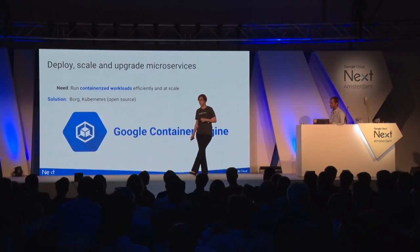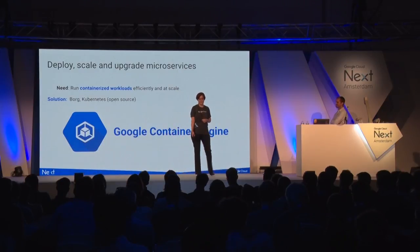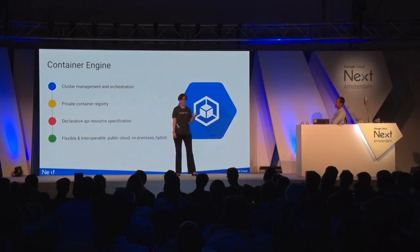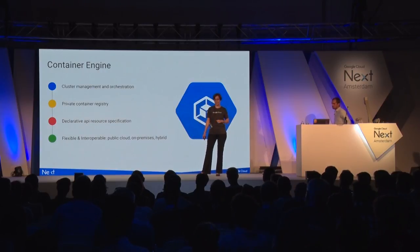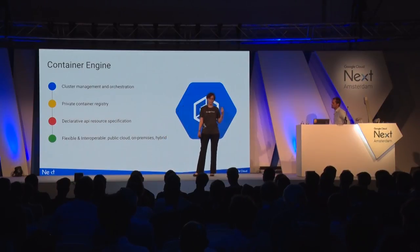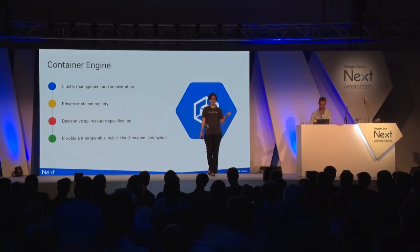Container Engine provides a fully managed container solution and allows you to deploy your containerized workflows. You get a powerful cluster manager and orchestration system built on top of open-source Kubernetes. It has a private container registry, a convenient and powerful declarative API for resource specification. And because it's built on Kubernetes, which is open source, it allows you to combine both public cloud and on-premise solutions — enabling a hybrid cloud.